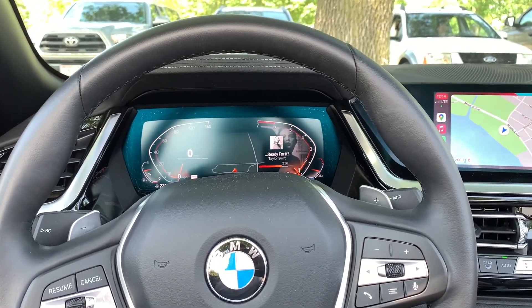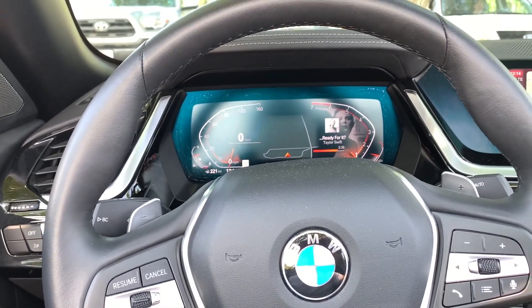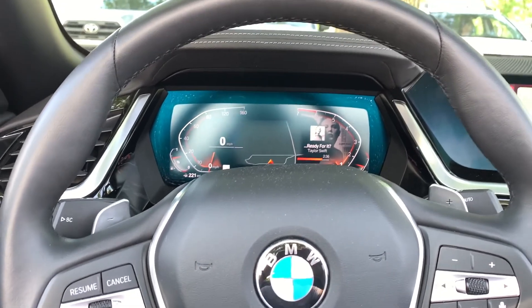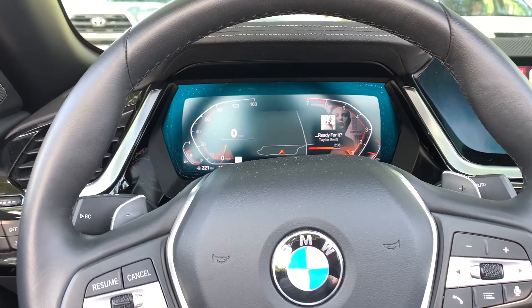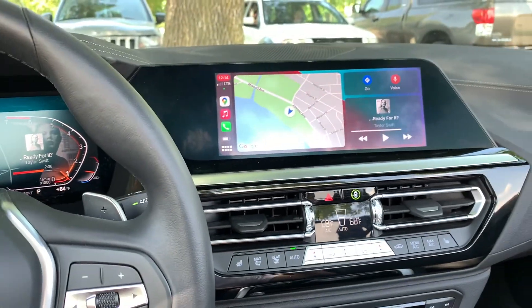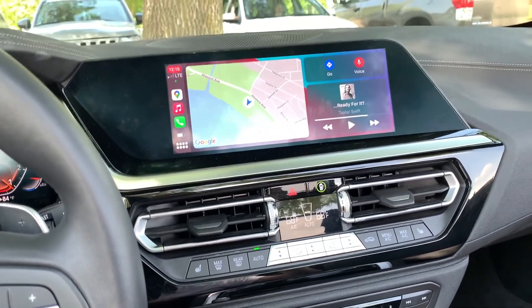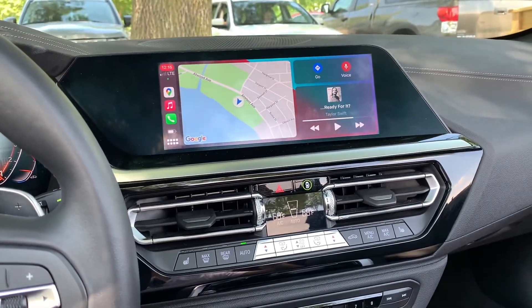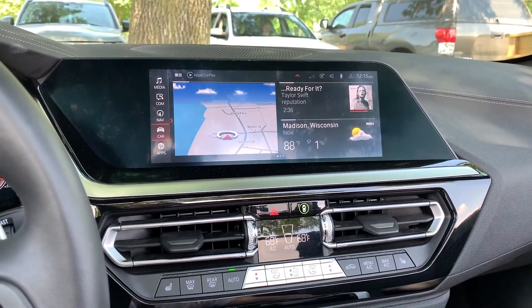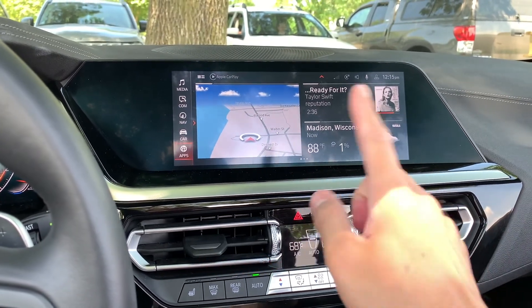In typical BMW fashion, the main tech standouts are these huge displays. This is much better than what you'll find in the Audi TT, the discontinued Mercedes SLK, and even the Porsche Boxster. This is going to be the best infotainment system in this class — I firmly believe that. You've got Apple CarPlay filling up the screen, wireless charging pad, and wireless Apple CarPlay. The BMW iDrive 7 system is easy to use and looks really good. I love the rotary knob control instead of reaching for the touchscreen.